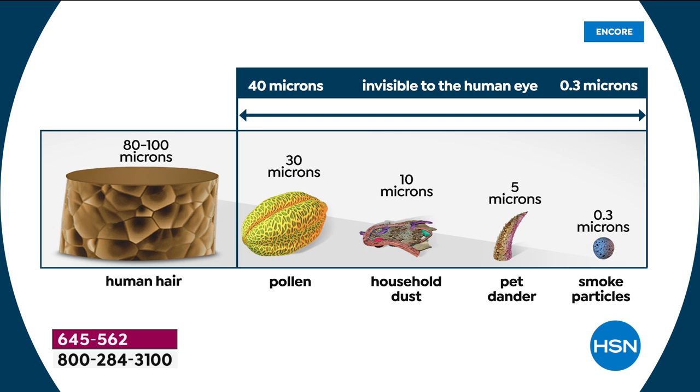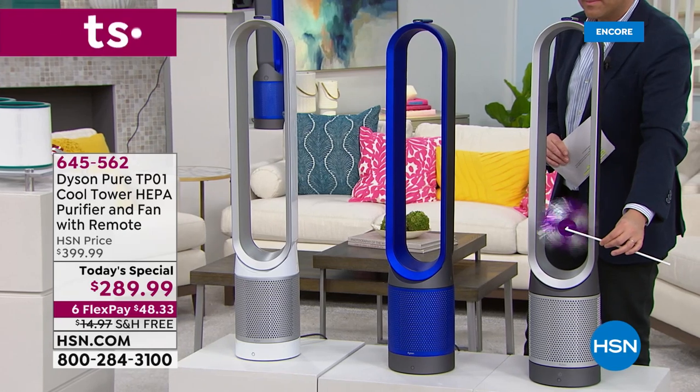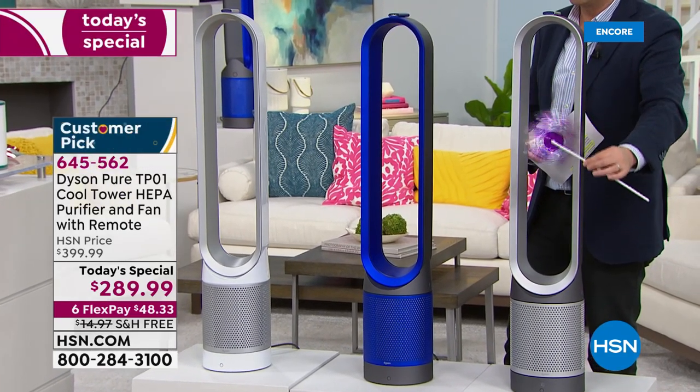Some odors you know you're smelling — something you don't enjoy. But it's also going to capture the things you don't necessarily smell that you don't want to be breathing in. It really is a double whammy. Every time you use it, it's purifying.